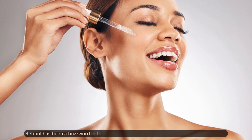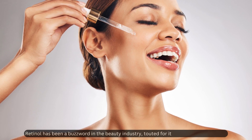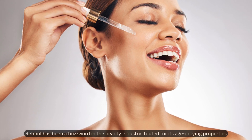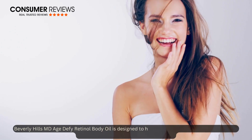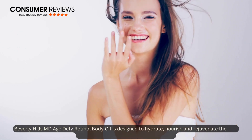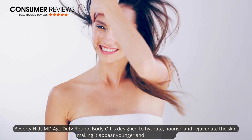Retinol has been a buzzword in the beauty industry, touted for its age-defying properties. Beverly Hills MD Age Defy Retinol Body Oil is designed to hydrate, nourish, and rejuvenate the skin, making it appear younger and more radiant.